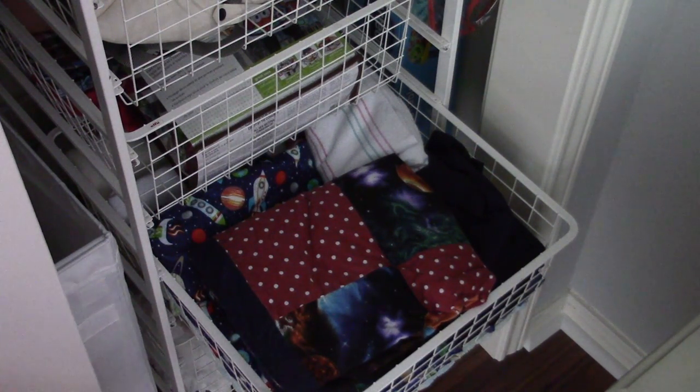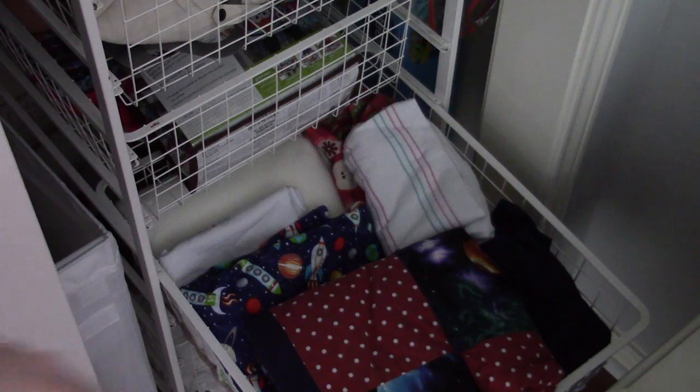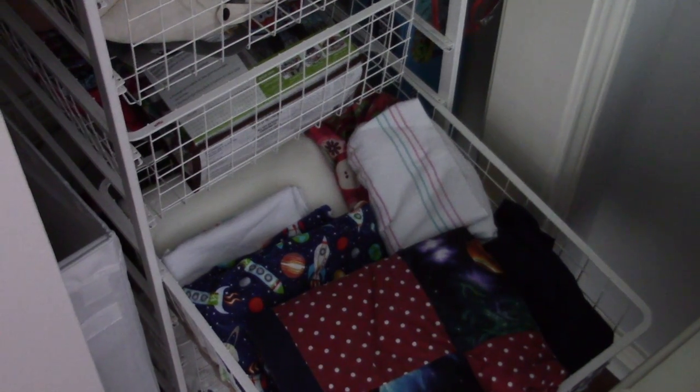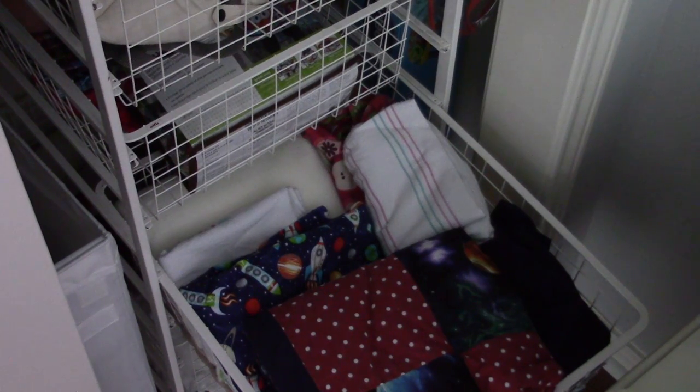This is our blanket drawer. We keep quilts in there — the two that will go in his bed once it's safe for him to have blankets. For now I store them in here along with extra blankets, extra sheets, and extra Boppy cover stuff.